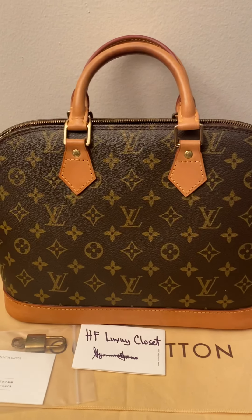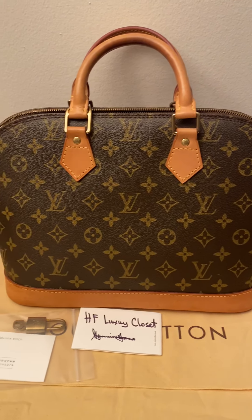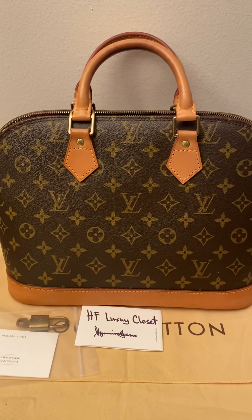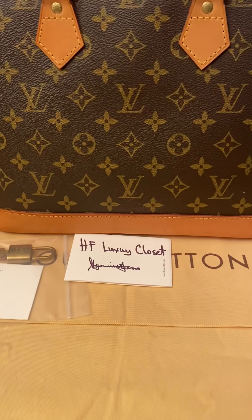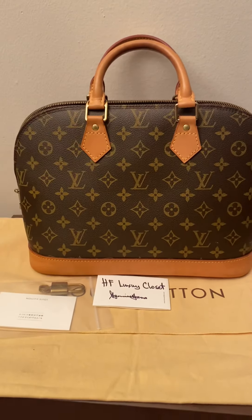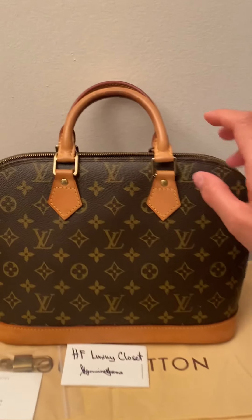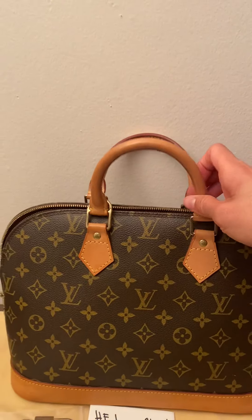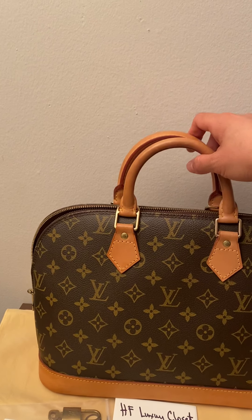Hello everyone, hello luxury lovers out there, welcome to my channel. My name is Hyacinth Faro and I have a page called HF Luxury Closet. I'll be posting a few videos of the bags that I have available, including this Alma here in monogram print and in very nice condition.